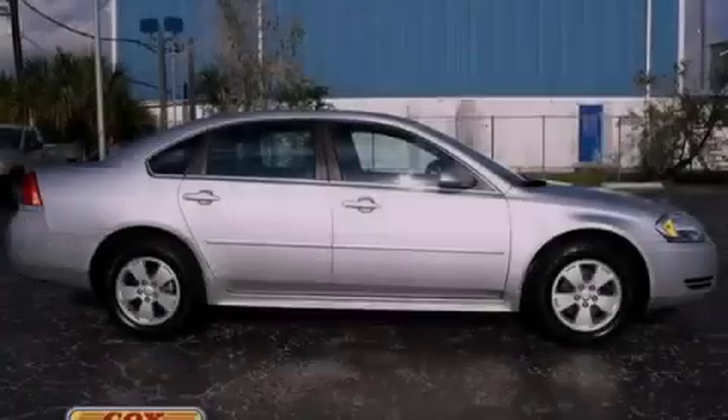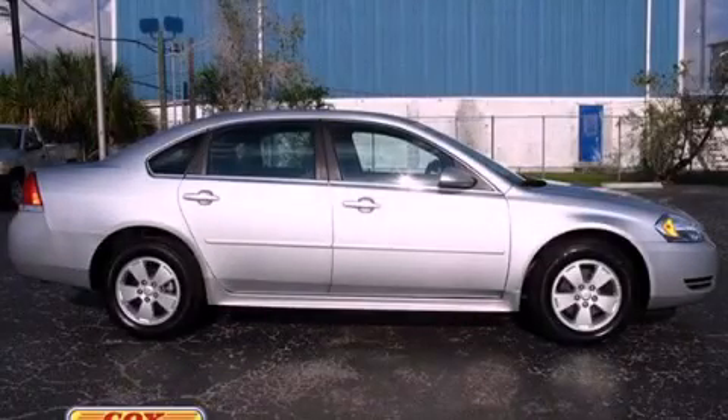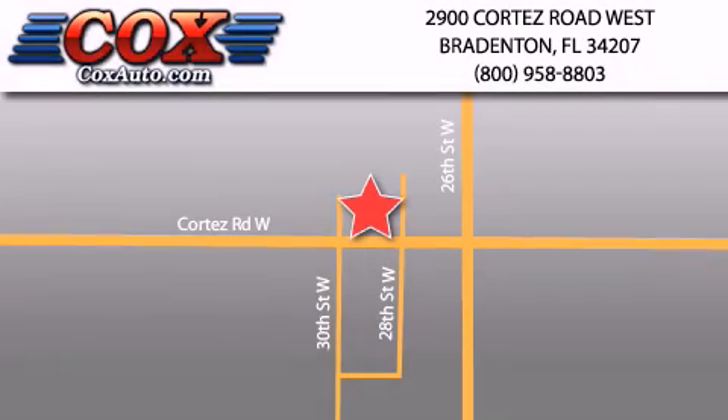Stop by today and test drive this automobile for yourself. Be sure to take advantage of our first-year complimentary basic maintenance on every pre-owned vehicle purchase from Cox Automotive.